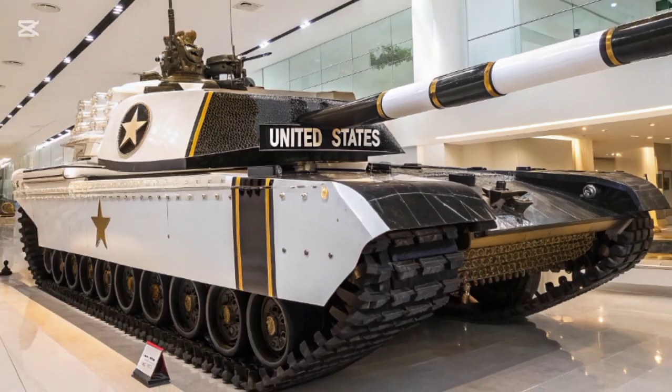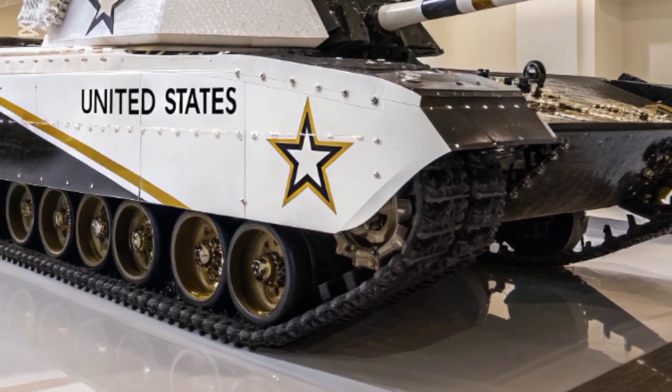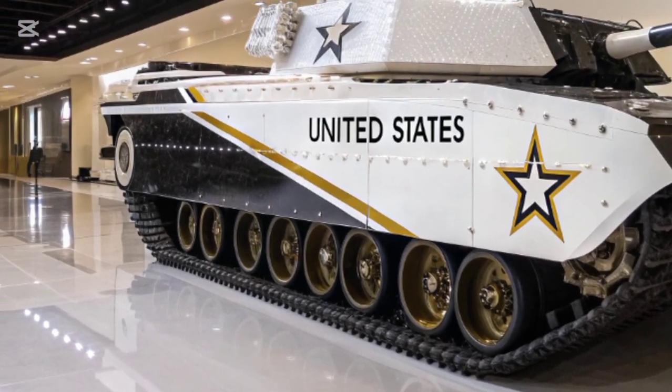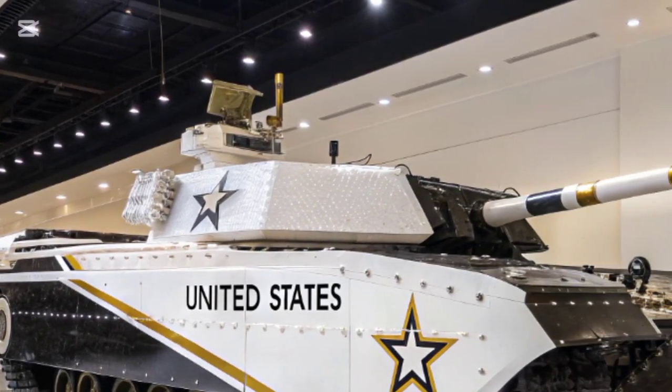When you first lay eyes on the new T-35, the first thing you'll notice is the design. It's sharp, angular, and aggressively futuristic, optimized for stealth and reduced radar signature. The hull is made from a next-gen composite armor layered with graphene-infused plating, offering incredible protection without sacrificing mobility.